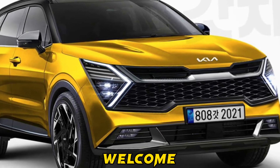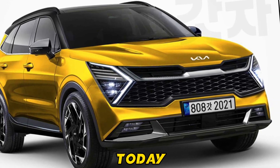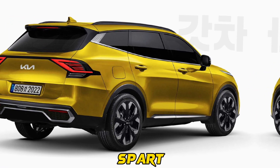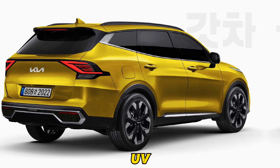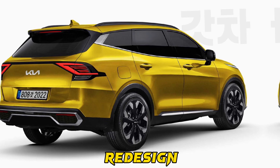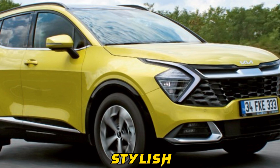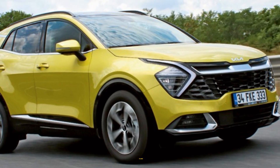Hello, everyone. Welcome back to LysaCarInfo. Today, we're diving into the all-new 2024 Kia Sport Dodge, a compact SUV that has undergone a complete redesign for the new model year. It has now emerged as one of the most stylish and feature-packed options in its class.